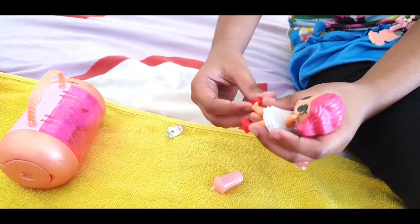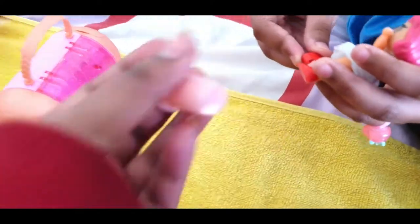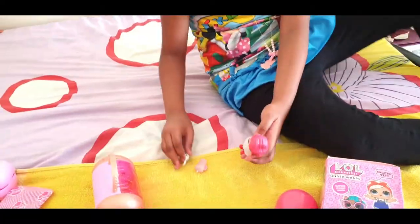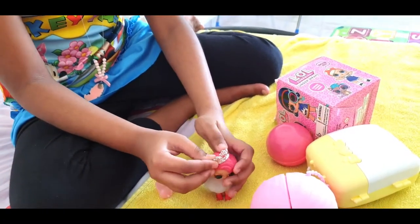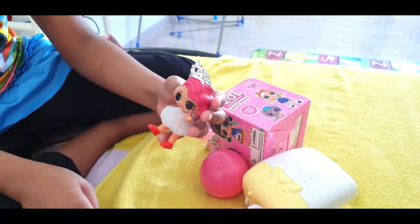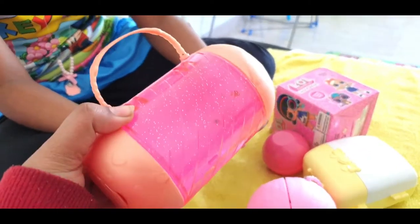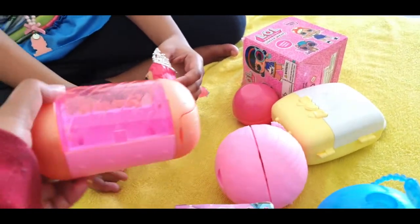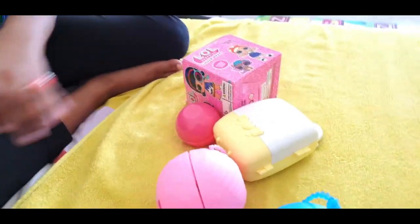So this doll has a shoe and a tiara. Here you have a bottle. This is all the children in the LOL collection. This is a tiara pen and this is a queen doll. So this is one collection, and this is also like this — and this is good. Let's show the next collection.